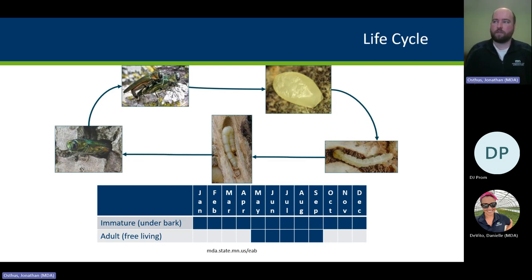Once they begin tunneling, they go through four larval instars — basically growing sizes. They then chew a pupal chamber, as you can see in the center photo, folding over into what we call a J-larva. At that point it's done feeding and doing damage. It overwinters that way, and then the next spring, when it heats up, it pupates, turns into an adult beetle, and starts the process over again.